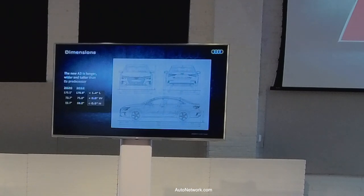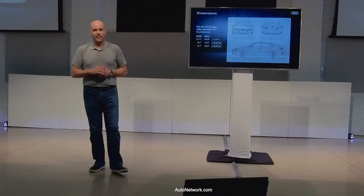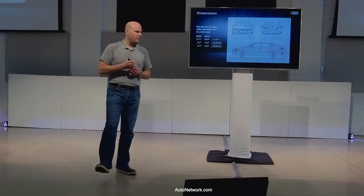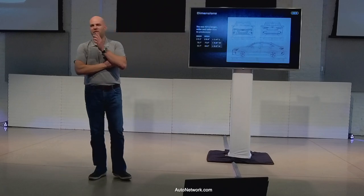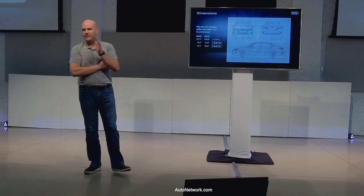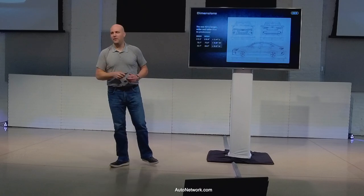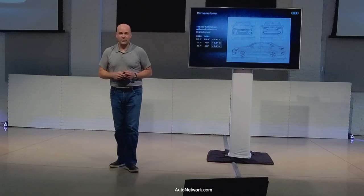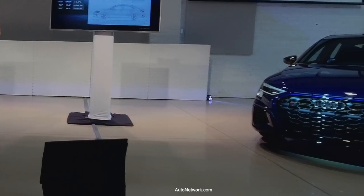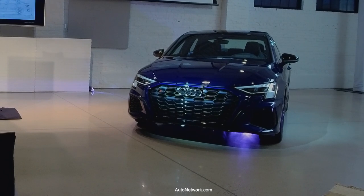On dimensions: it is larger — about an inch and a half longer, 0.8 inches wider, and half an inch taller than the predecessor. I spent the last three weeks with an S3 and just this past weekend did a two-hour ride with four adults and a full trunk. The car had plenty of space, plenty of comfort — especially with the dynamic chassis control suspension — and good trunk space. You can genuinely fit four adults in a compact premium segment vehicle like the A3.